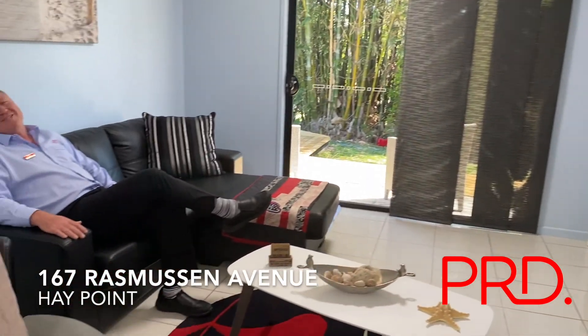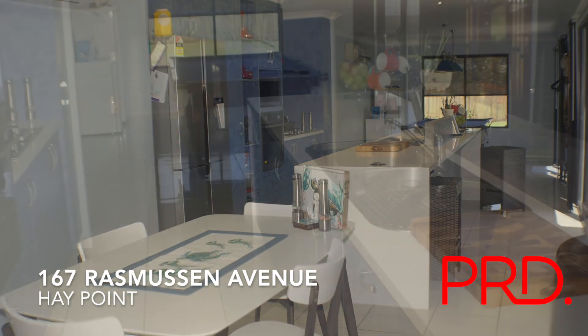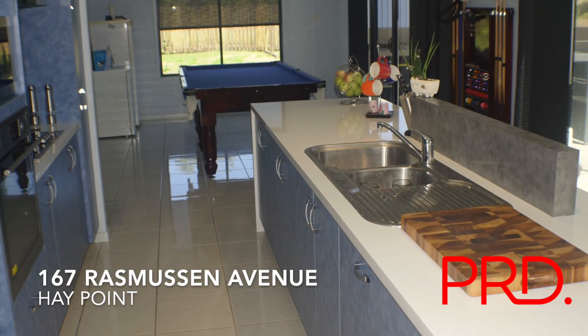Just sit back and relax in this quiet lounge. This dining, kitchen and games room almost goes the length of the house.